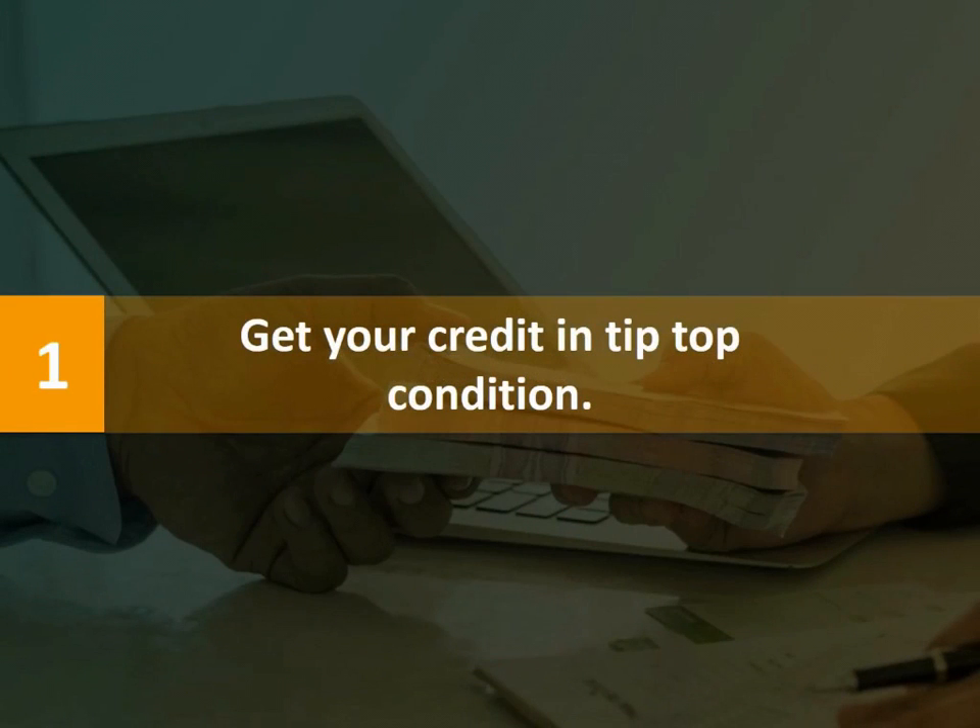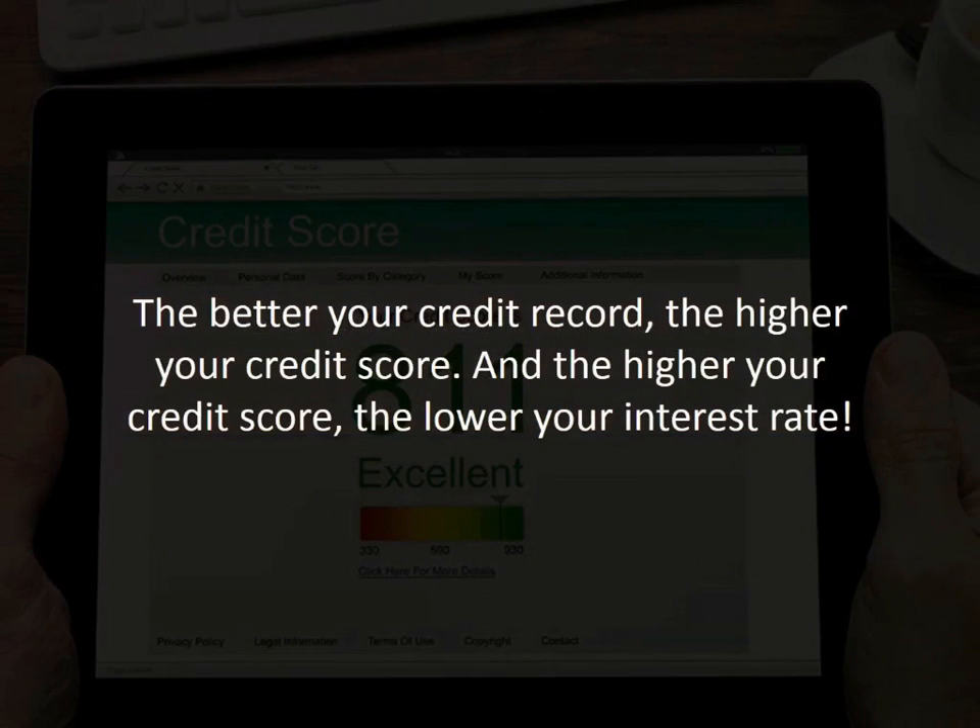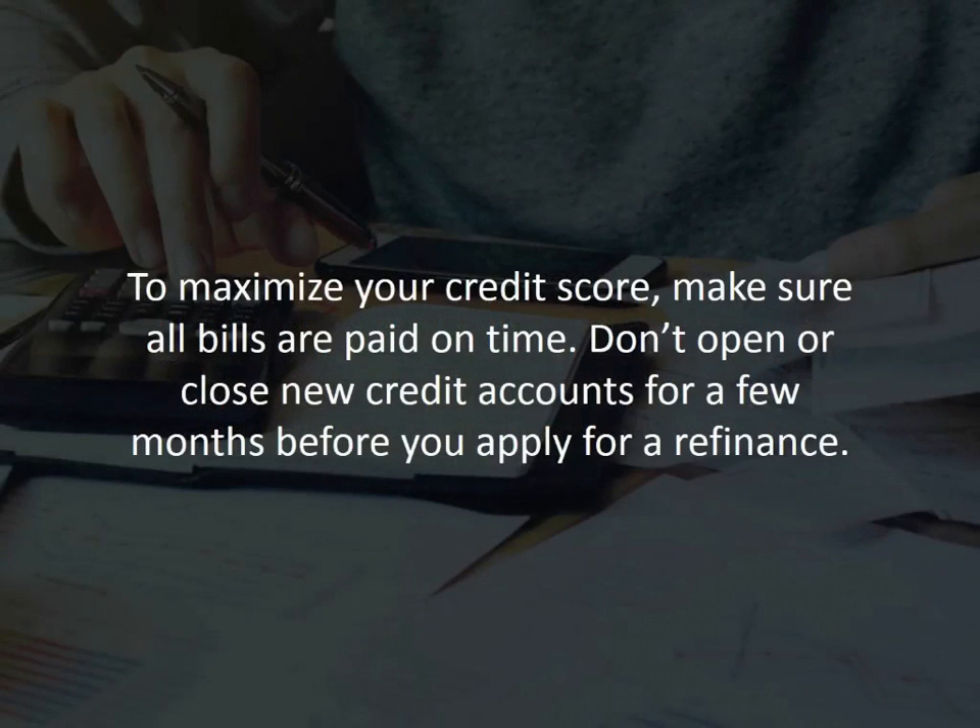Number one: get your credit in tip-top condition. The better your credit record, the higher your credit score. And the higher your credit score, the lower your interest rate. To maximize your credit score, make sure all your bills are paid on time, especially mortgage payments. Don't open or close new credit accounts for a few months before you apply for a refinance.